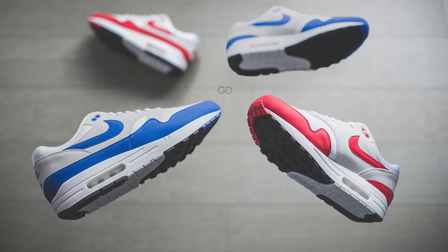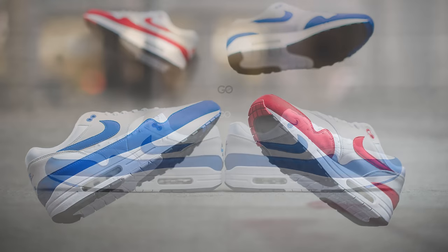This white and blue colorway of the Air Max 1 is not only iconic but it's one of the original colorways of the Air Max 1 to ever release. I believe the last time we saw this in true OG form was the anniversary release that dropped back in 2017.